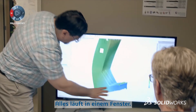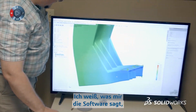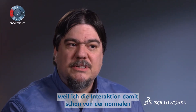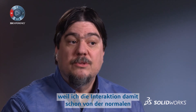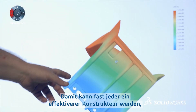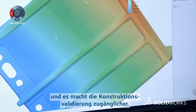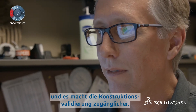It is a single window environment. I know how the software talks to me because I'm used to interacting with it through the regular SolidWorks interface. It allows just about anyone to be a more effective designer. It democratizes the engineering validation process.